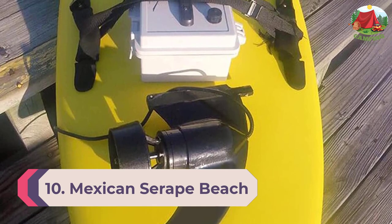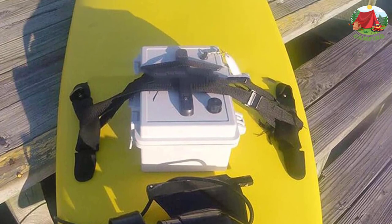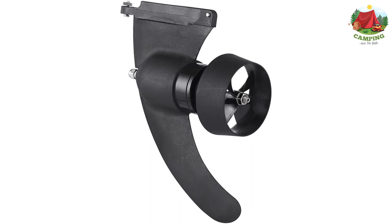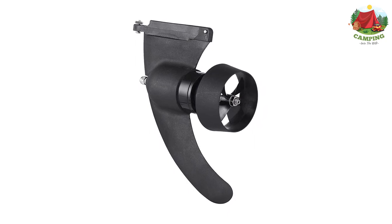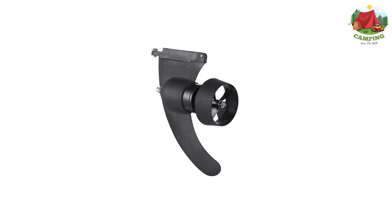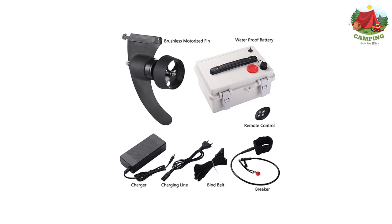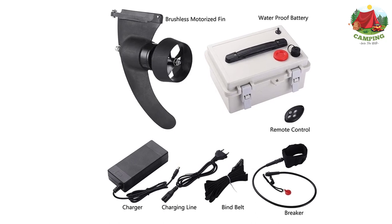Number 10: Surfboard Tail Thruster electric power conversion kit, suitable for all users. Made with high quality materials, it can be used in sea water for a long time — durable and wear resistant without sacrificing speed. Includes brushless electric fins, wireless remote control, high efficiency lithium battery, and charger. This SUP electric conversion kit provides maximum thrust for your surfboard or kayak, suitable for most surfboards and kayaks.